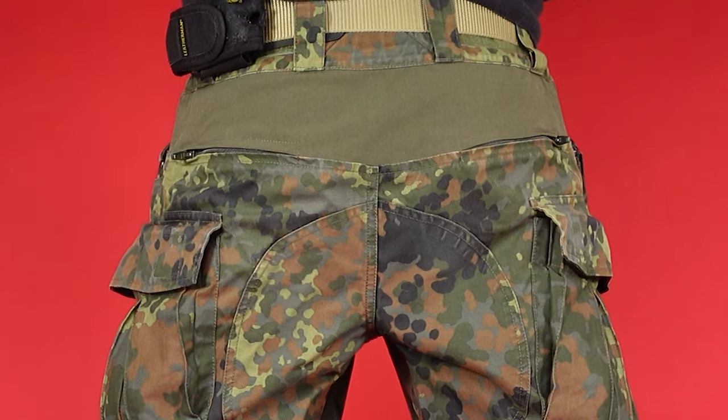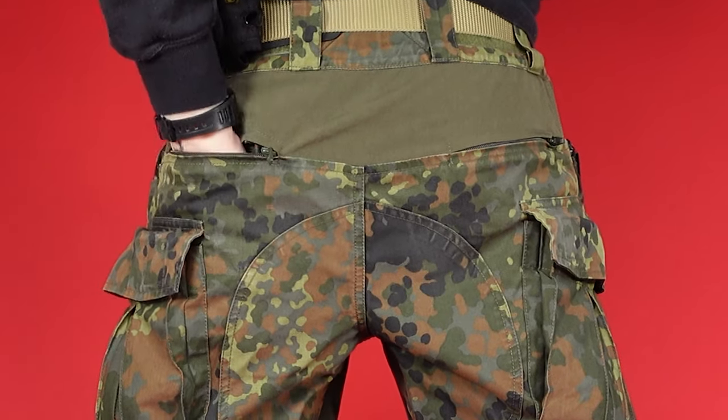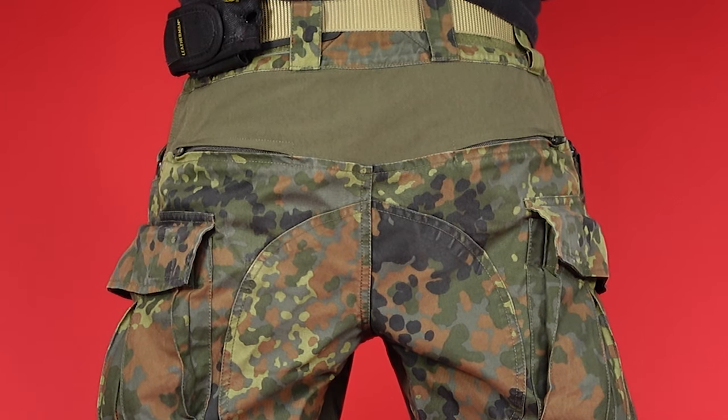Jumping back upwards, we have two further stretch panels — one in the scrotal zone and the other in the lower back, just above the back pockets and booty. The back pockets are hidden and secured by YKK zippers. The seat is reinforced with an extra layer of fabric to stop that junk bursting from the trunk.